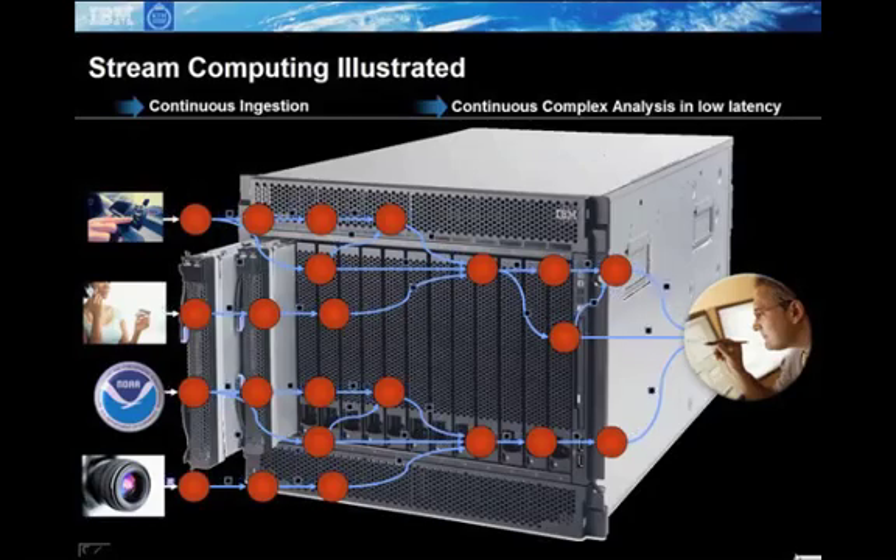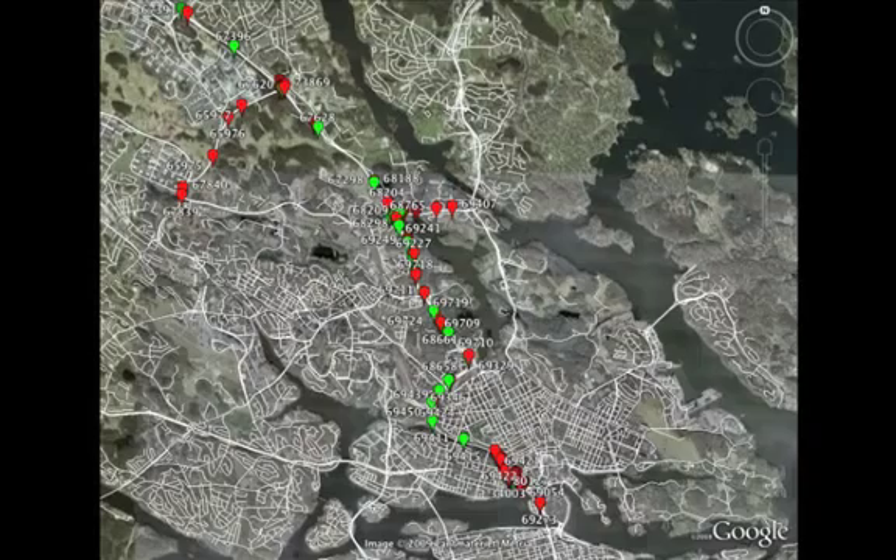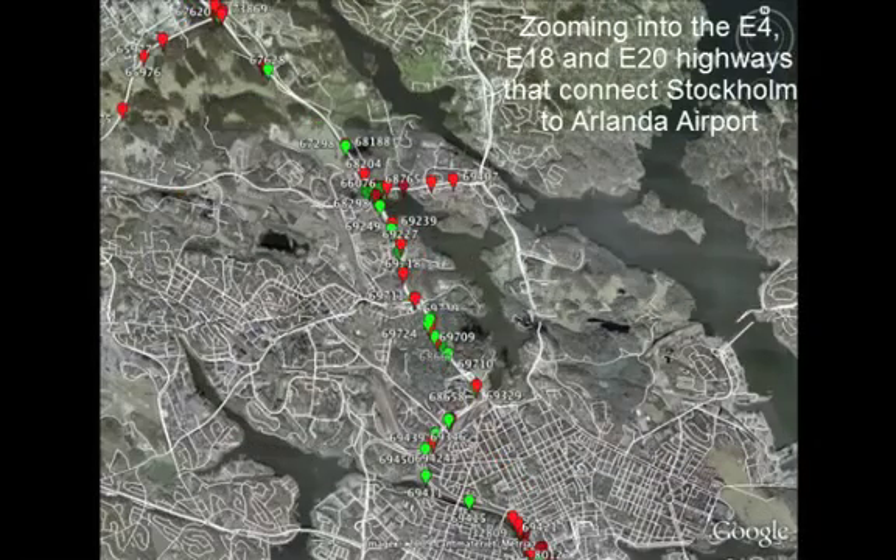This demonstration has been built for the city of Stockholm. The Stockholm road network covers a region of 10,000 square kilometers. The network, which is provided to us by the Stockholm Road Administration, has 630,000 road segments.